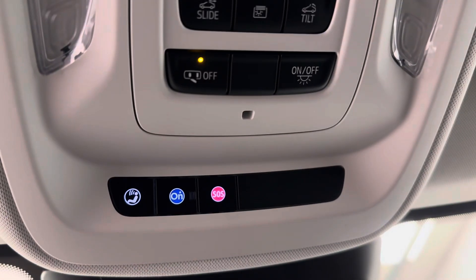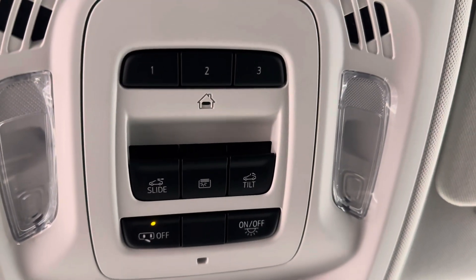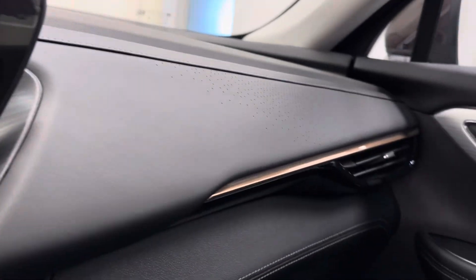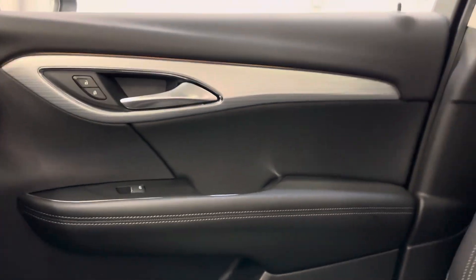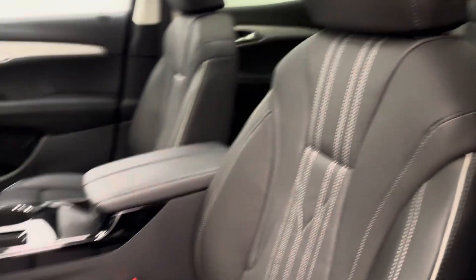Also comes equipped with sunroof controls, garage door openers, we are OnStar ready. And our interior color is ebony.